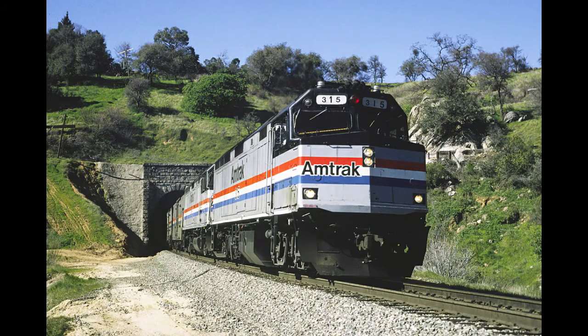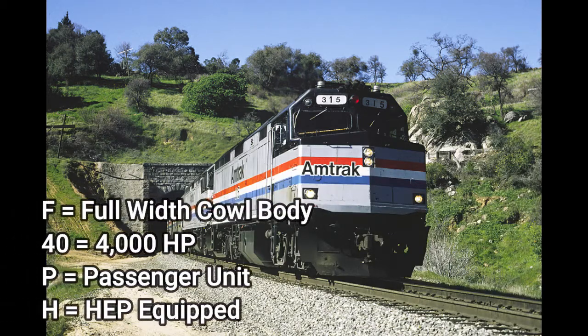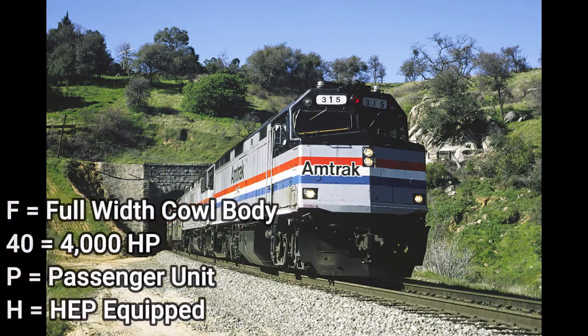Built by the same company as the SDP-40F — Electromotive Diesel — this is the EMD F40PH. F indicates it is a full width cowl body, 40 indicates 4,000 horsepower, P indicates it is a passenger unit, and H indicating that it is HEP equipped.